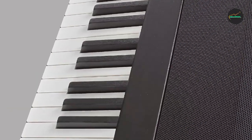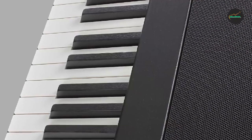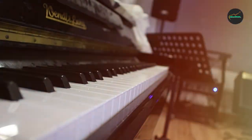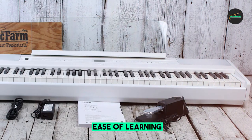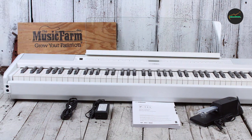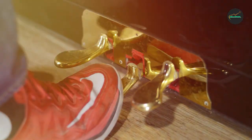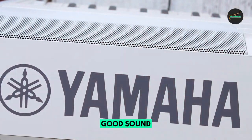Keyboard Action: 4.5 out of 5. The graded hammer action keyboard on the P515 mimics the feel of an acoustic piano, with heavier touch in the lower register and a lighter touch in the higher register. While it's incredibly realistic, some players might find it slightly heavier than they're accustomed to. However, this can be a personal preference, and many pianists appreciate the natural, weighted feel of the keys.